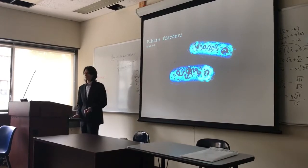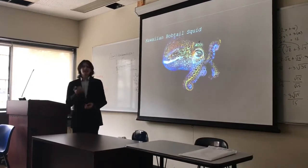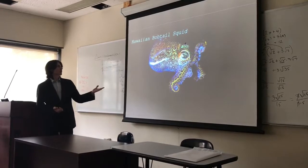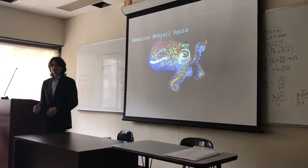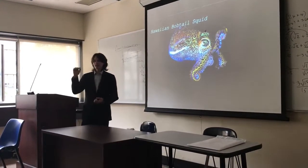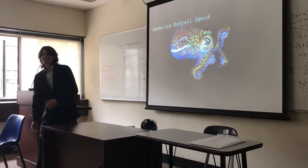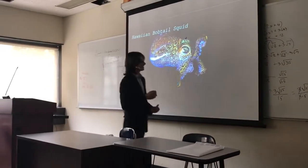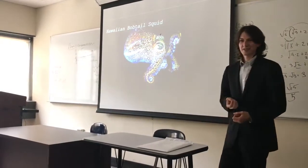It's a gram-negative bacteria. The organism that has Vibrio fischeri living inside of it in a symbiotic relationship is the Hawaiian bobtail squid, which is a little squid that spends most of its day tucked away in the sand. At nighttime, when the moonlight is out, it comes out to hunt, and in knee-deep water, light penetrates very easily through the surface.